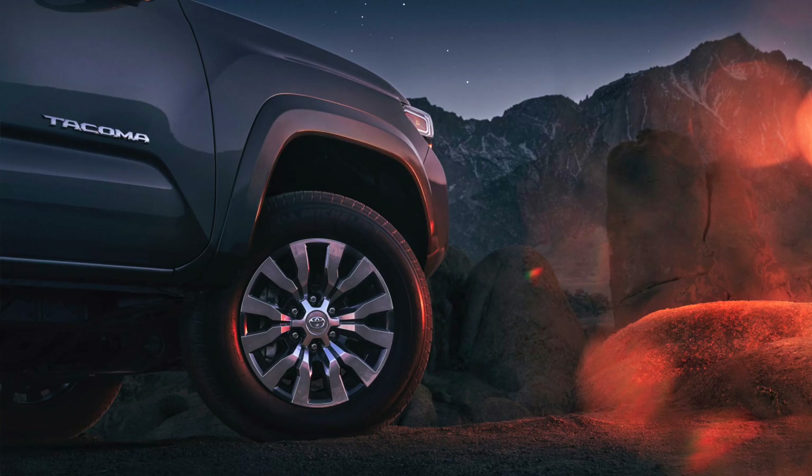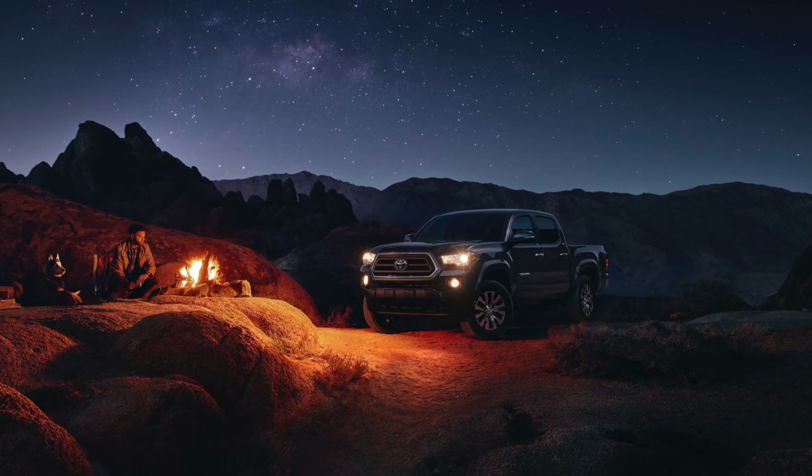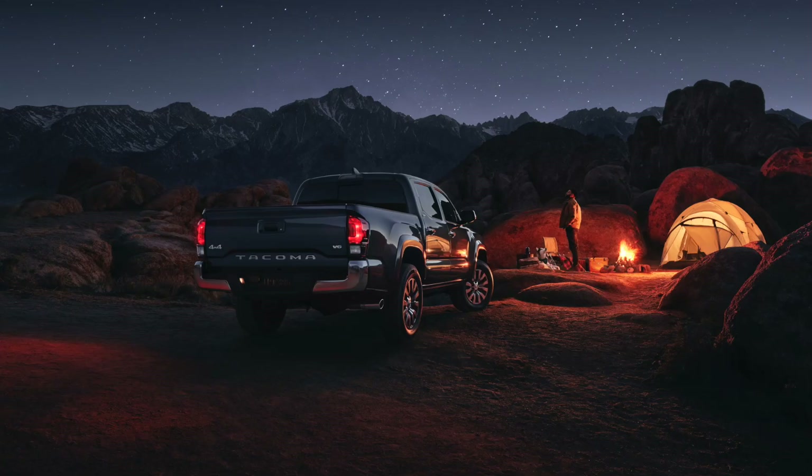The next one: the chrome trim. Why? Because they have a lot of it. So why throw 18-inch chrome wheels onto an SR5? They're the exact same wheels as the Limited. You're going to have chrome badging and chrome bumper stuff, because they have a lot of it.